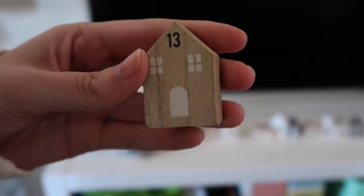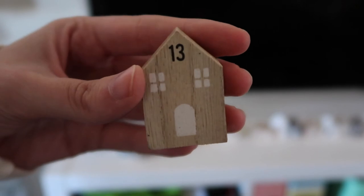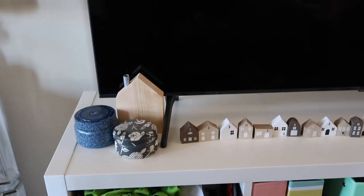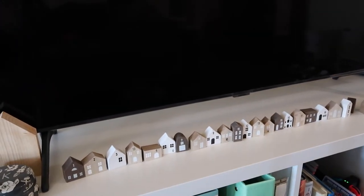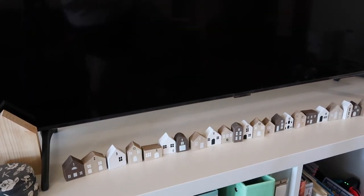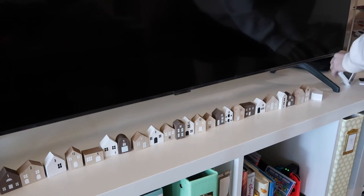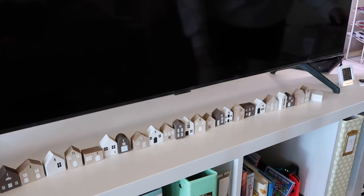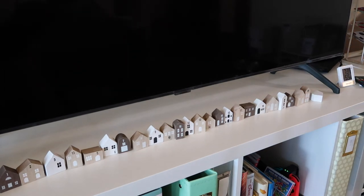You'll notice this little line of houses - we have one, two, three, and what is this? This is supposed to be number four. So if you're going to the Target dollar spot and you're super excited about the advent calendar stuff, read the numbers on the houses. I have two thirteens and no four, and I would have returned it if I wanted to. But honestly I could just paint this over and make a four house. I just leave it as is. We have all of those guys one through 25. Maybe the Santa thing can go on that side - I think he'll fit perfectly over here.